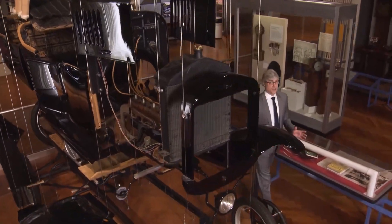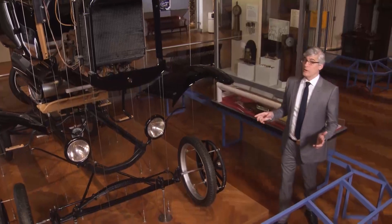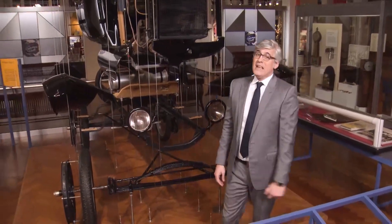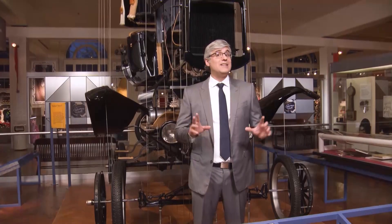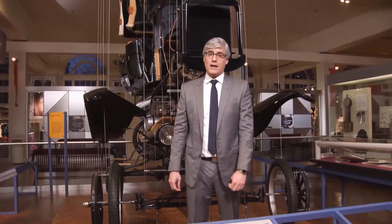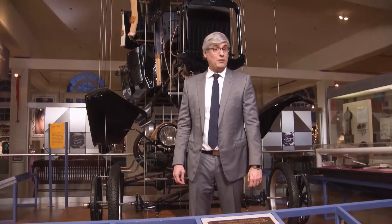In this crazy world of hyper-technology, we always have to be careful. The next cool invention could possibly become the next dangerous device — the next thing banned by airlines. Hello, hoverboards from 10 years ago. Luckily, there is one group of engineers that are the technology police. They are the safety fighters that give the seal of underwriters. Here's Adam Yamaguchi to explain.